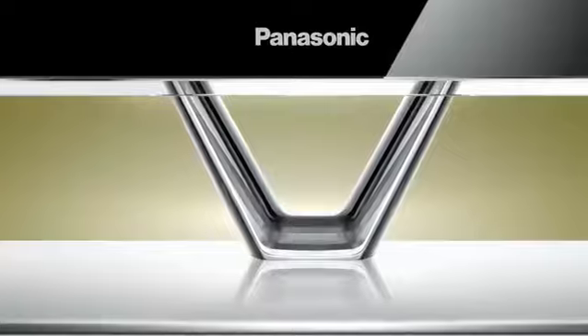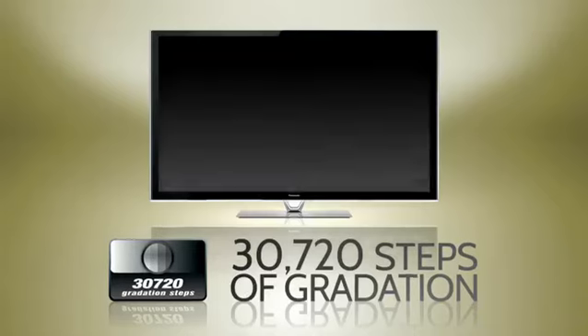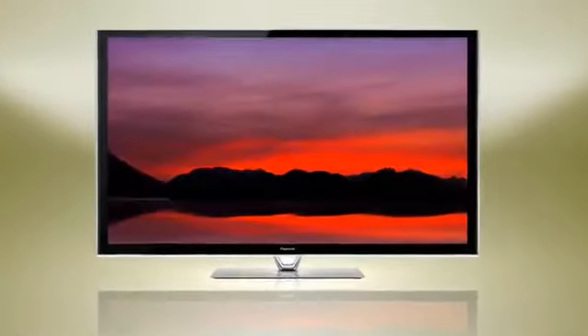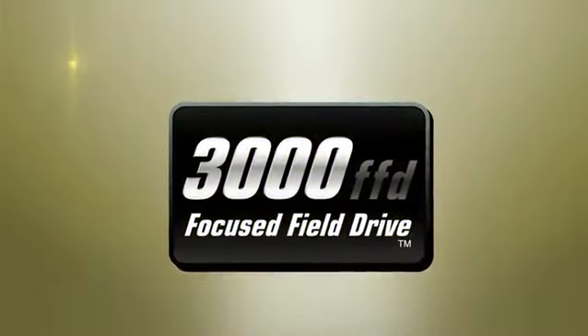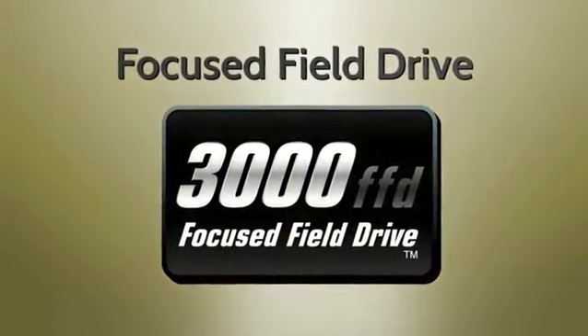Start with the image itself. 30,720 steps of gradation for amazing detail, and it's quick and crisp thanks in part to 3,000 FFD, or focused field drive technology.